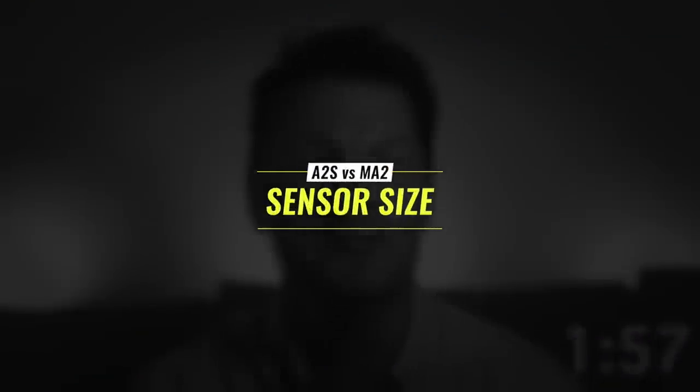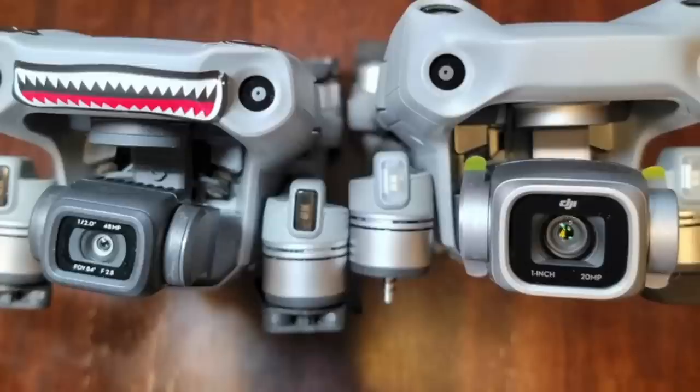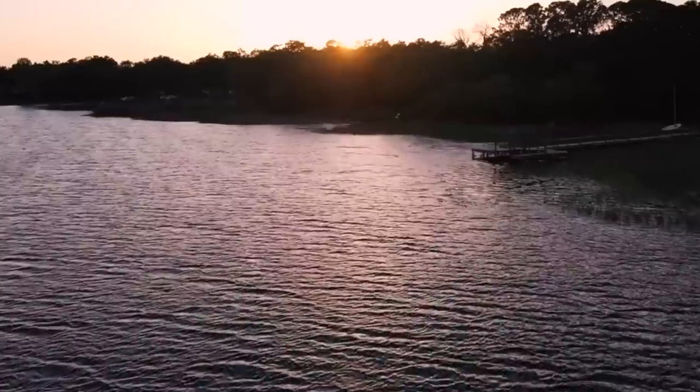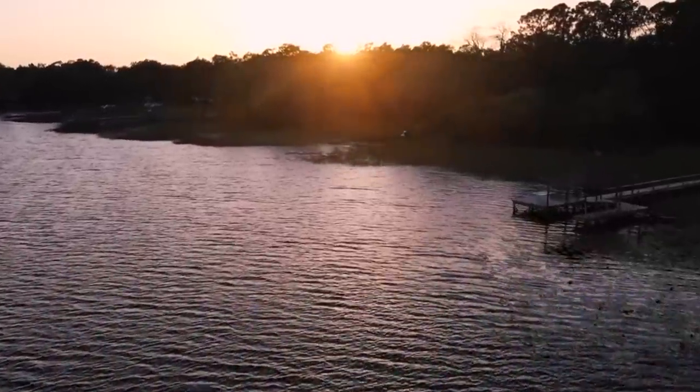As for the big ticket items, as promised we're going to bang this out in two minutes. First up: sensor size. This is the major update for this drone release, and the 2S has come out swinging with an upgrade to a one-inch sensor versus the half-inch sensor on the Air 2. Better low light performance and dynamic range is the big selling point here, so if you love filming sunsets and sunrises, this is the one for you.